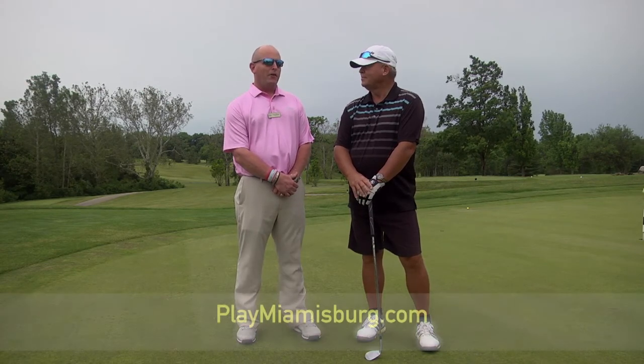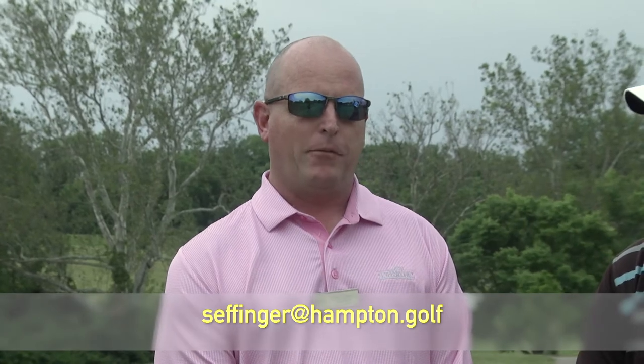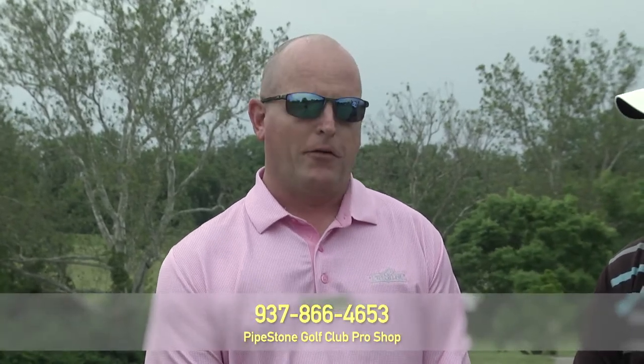Tell us a little bit about your junior program. We've got two different junior programs. We have one put on by the city of Miamisburg — that'll be the last week in June. You can sign up by going to playmiamisburg.com. Then I'm going to be putting on a junior clinic myself that'll be the last week in July. They can sign up by emailing seffinger@hampton.golf, or call the pro shop at 937-866-4653.